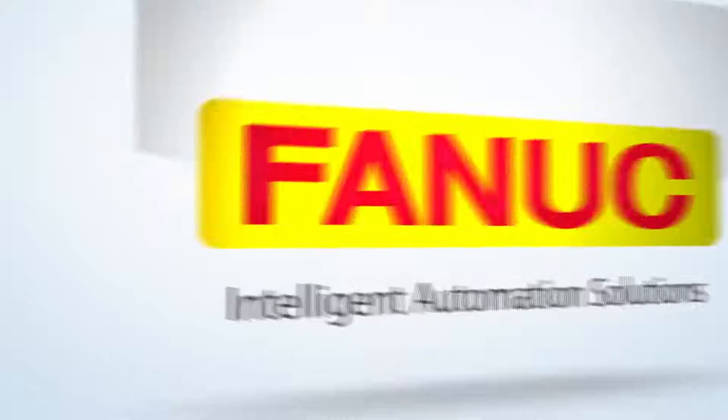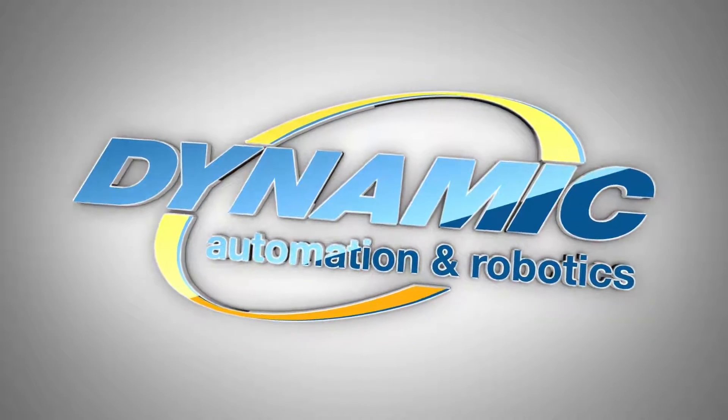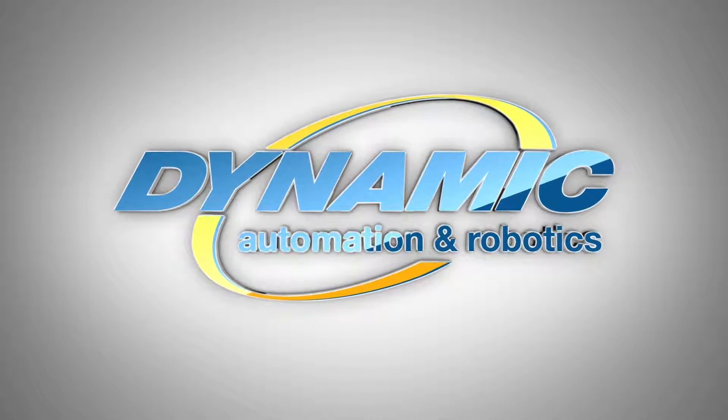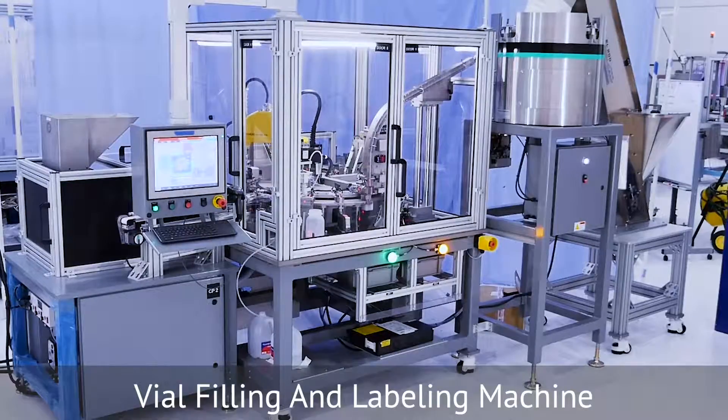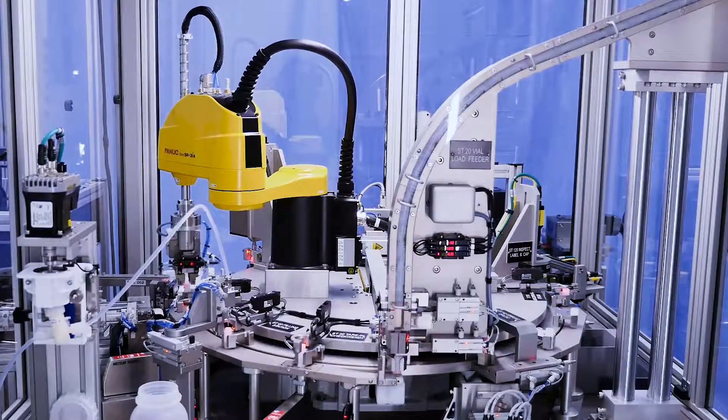FANUC America Authorized System Integrator Dynamic Automation and Robotics developed an automated machine to fill, cap, label, and inspect vials at a rate of 50 parts per minute for the medical industry, utilizing the new FANUC SCARA robot.